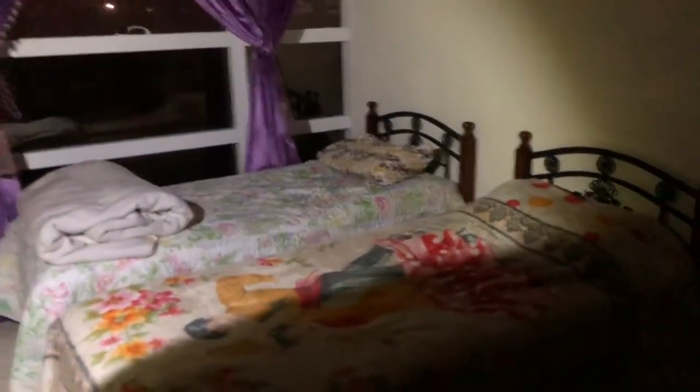How'd you like it, Anna? It was so comfy. This is Erica and Michelle's room where they stay all night. Nice. They had a closet.